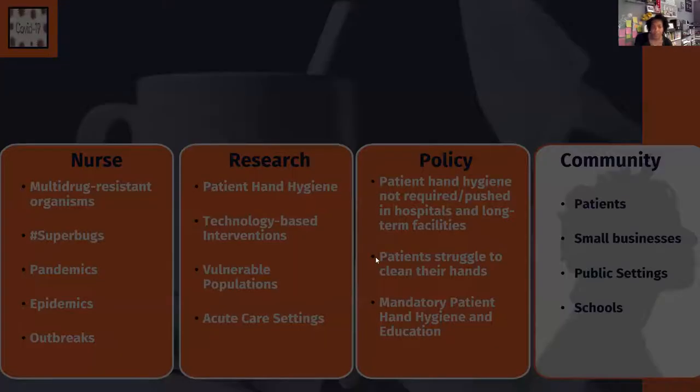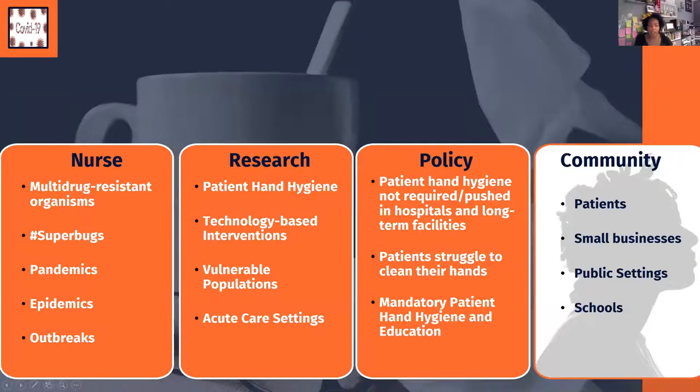I started out as a nurse on the floor during H1N1, swine flu, Zika virus, and Ebola. One of the things I noticed was: as a nurse taking care of patients, how do I keep them safe while keeping myself safe? I found that we did not have protocols for patients to clean their hands, so I was doing everything I could to stay clean but didn't know how to protect the patient outside of their vulnerability to me as a healthcare worker.